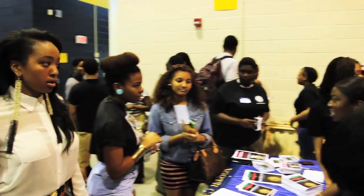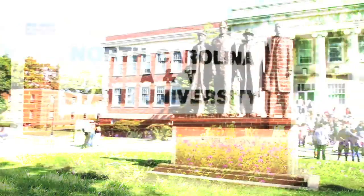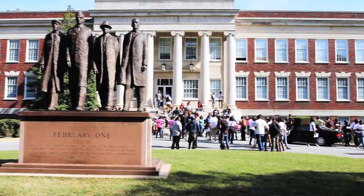Mix and mingle with other new freshmen, guests, and the new student program staff. We welcome you to your new home, North Carolina A&T State University. Aggie Pride!